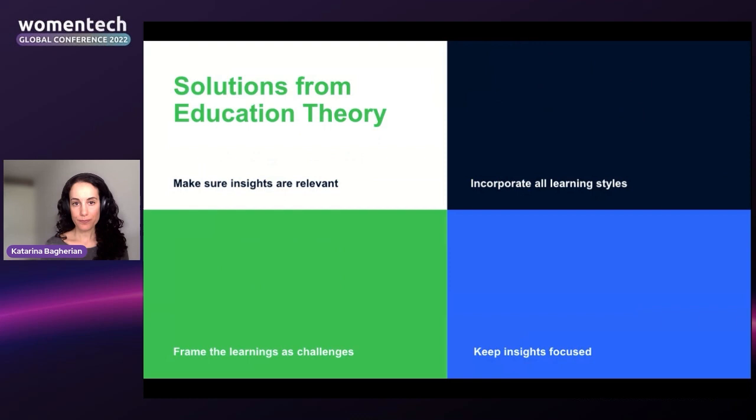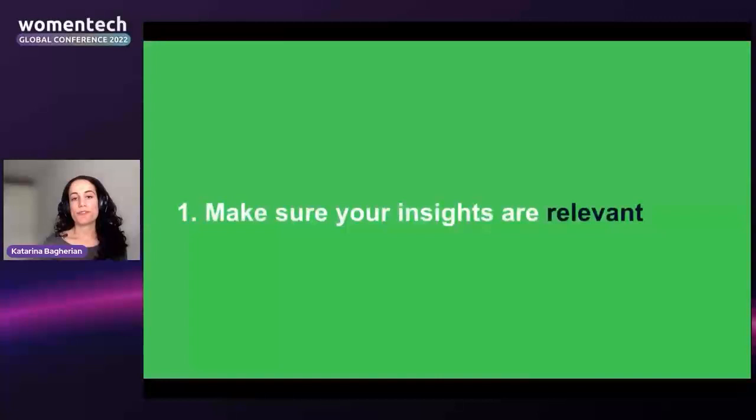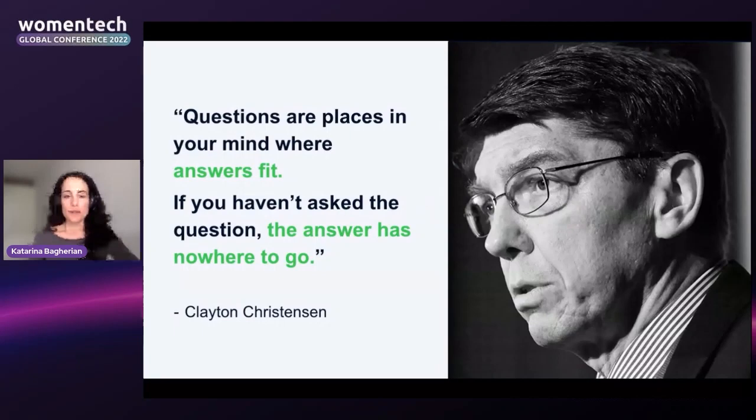There are four key principles from education theory I'll focus on. These stem from best practices tried and tested in many contexts, from the classroom all the way through to the boardroom. The first one is to make sure your insights are relevant. If someone gives you information that's not relevant to you, you're less likely to remember it. But if it's something you're genuinely interested in, it's much more likely to stick.